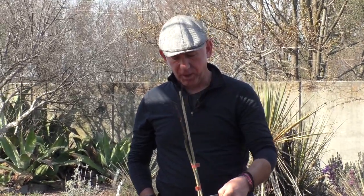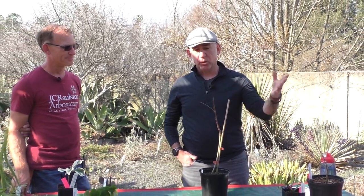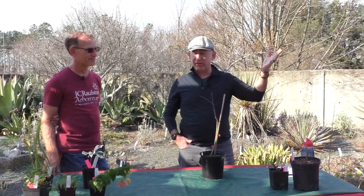A lot of plantsmen say this is one of their most unique and favorite plants they've ever seen. You see this a lot in older English gardens. There's a nice one on the campus of Swarthmore College. We've got one of the most beautiful ones I've ever seen.